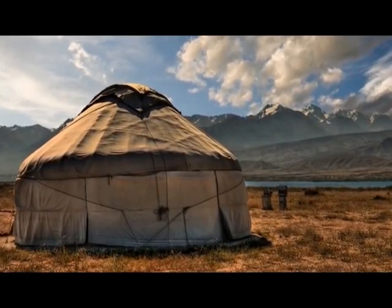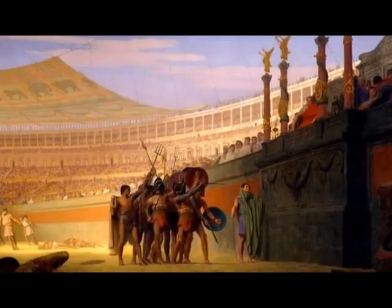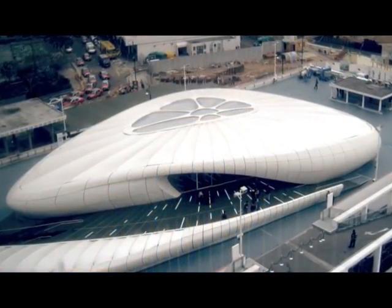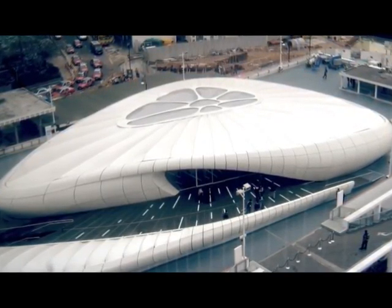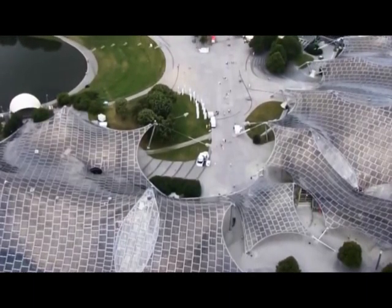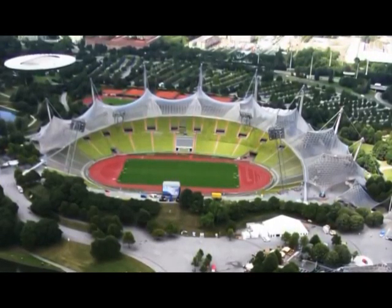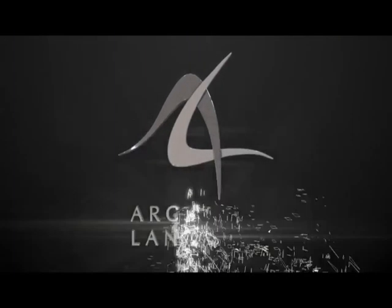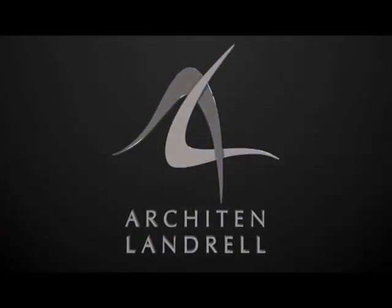Building with textiles is a tradition which goes back thousands of years, from yurts made out of animal skins through to the Roman shade structures installed at the Colosseum. But the inclusion of technical fabrics within mainstream architecture has a more recent history. In the 1960s, German architect Frei Otto pushed the boundaries of membrane technology and opened people's eyes to what can be created with tensile fabric. Twenty years later, Architen Landrell was founded with the aim of building technically advanced and aesthetically beautiful fabric architecture.